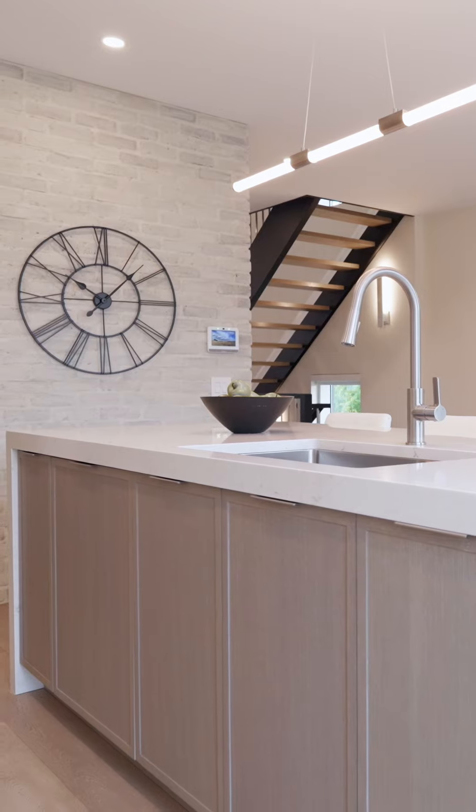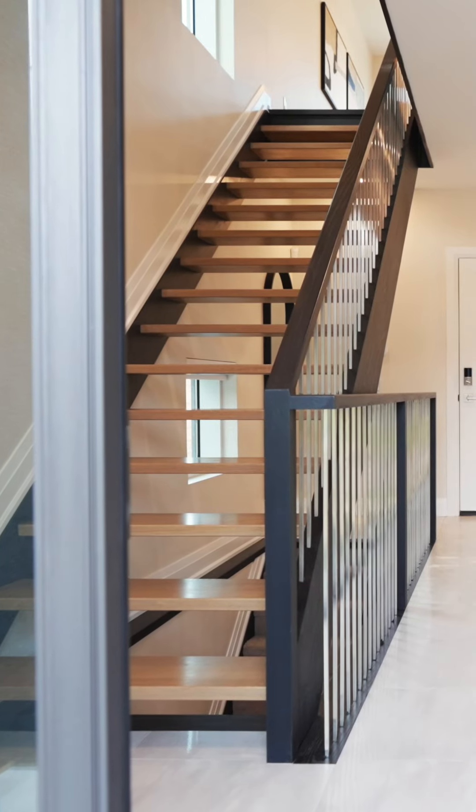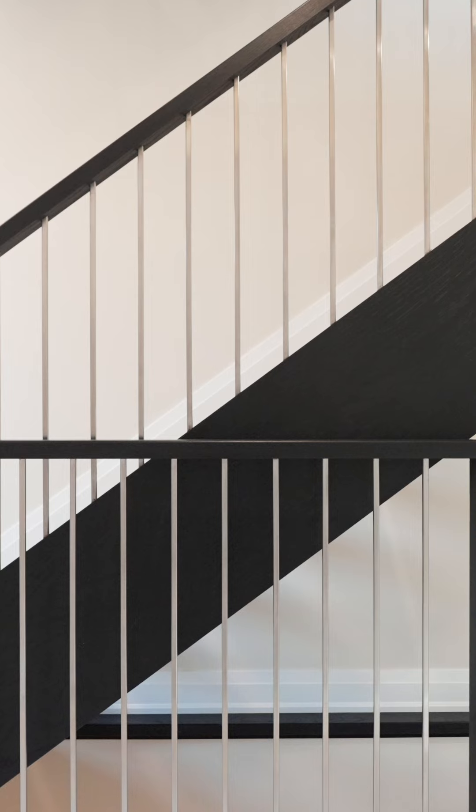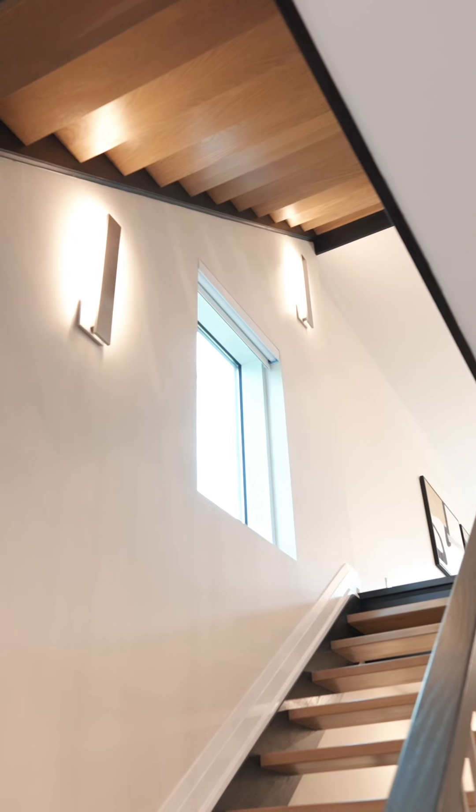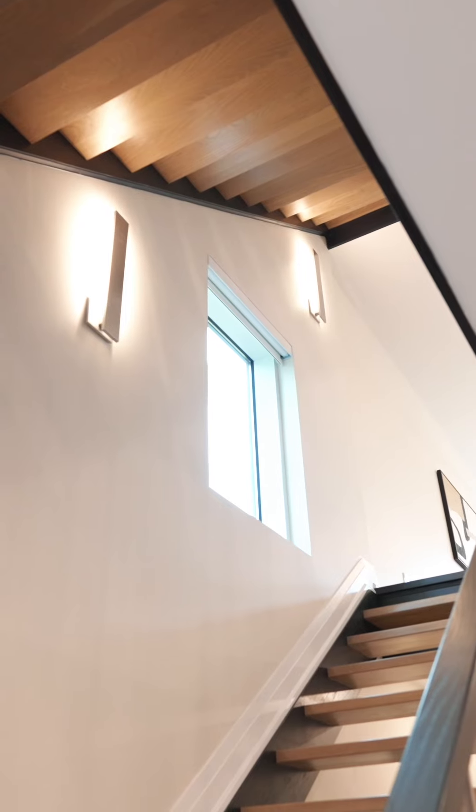Number two would definitely have to be the open tread staircase. It's such a stunning graphic architectural detail that helps open up the space, creating an almost loft-like feel to the interior.